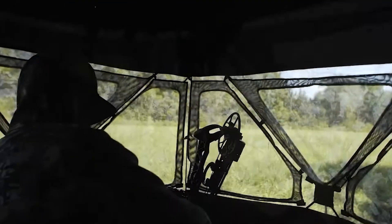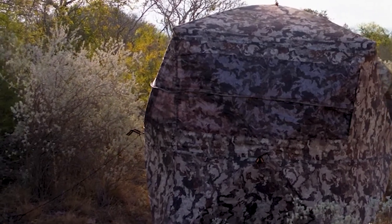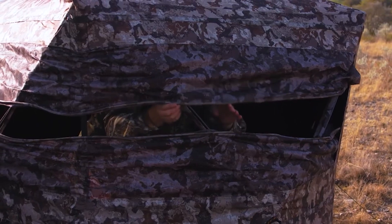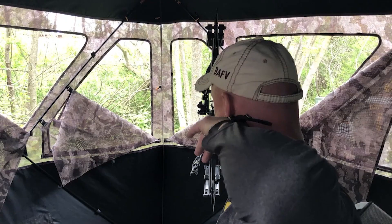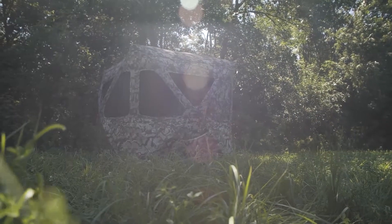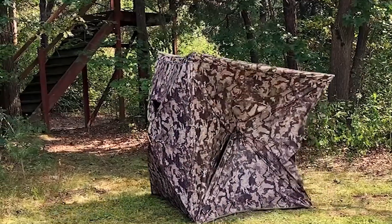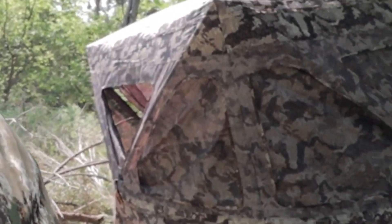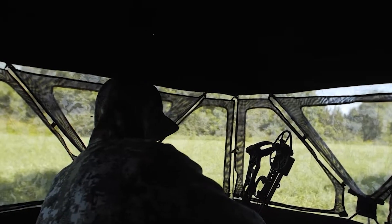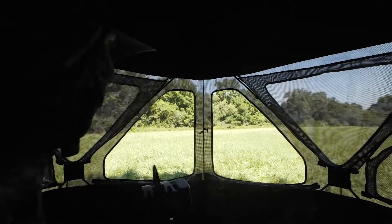Standing tall at 74 inches, the Muddy Infinity three-person blind offers extensive interior height, providing enough space for stretching out. Whether you're hunting alone or bringing the whole family along, it has enough room to accommodate everyone. The blind features a convenient number 10 zip door for easy entry and exit. Large reinforced webbing-based loops allow for secure anchoring with larger stakes or T-posts, ensuring stability in various terrain. It is priced at $180 and comes with an oversized carry bag, a rope, and stakes, making transportation and setup hassle-free.